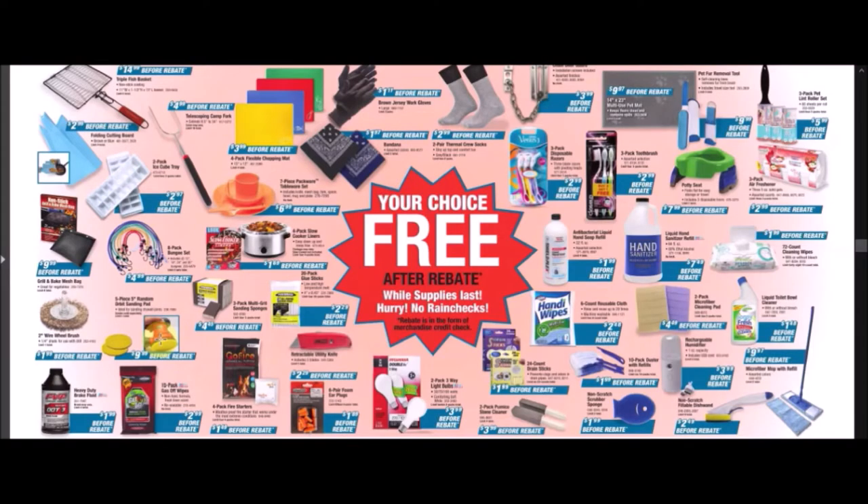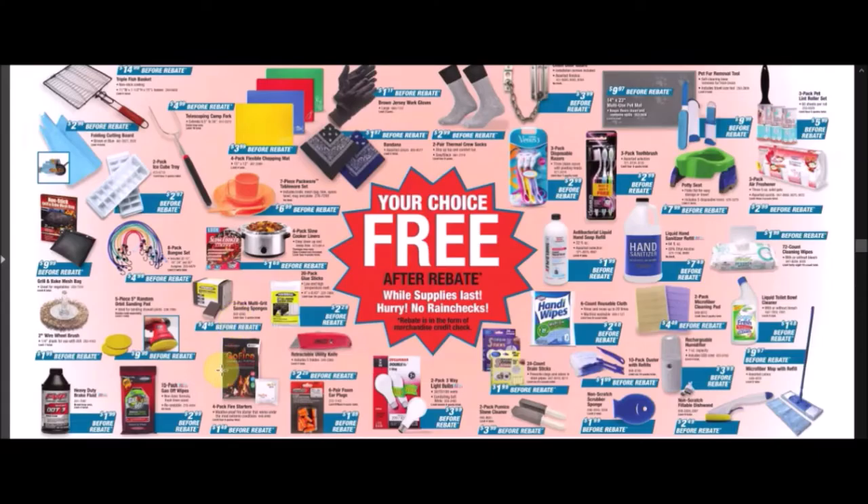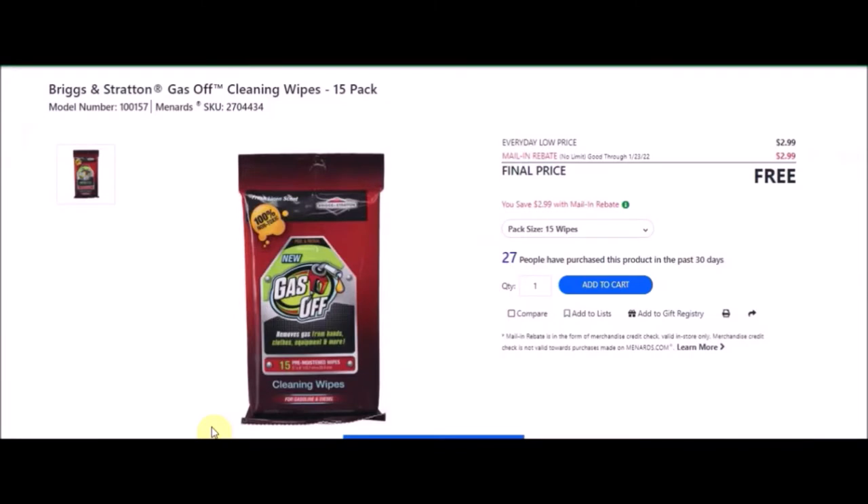We have a five-piece 5 inch random orbit sanding pad — Simple Man Products 5 inch hook and loop dust control sander pads, five pack. SKU number is 2367999. Everyday low price is $9.99. Mail-in rebate with a limit of $9.99, making this free. We have a 15-pack gas-off wipes — Briggs and Stratton gas-off cleaning wipes, 15 pack. SKU number is 2704434. Everyday low price is $2.99. Mail-in rebate with no limit of $2.99, making this item free.